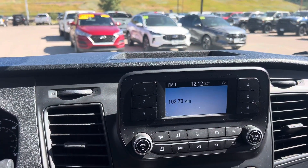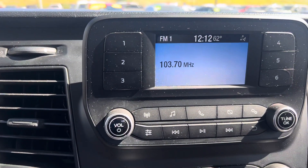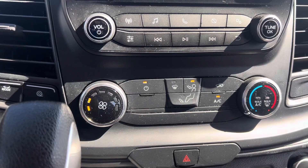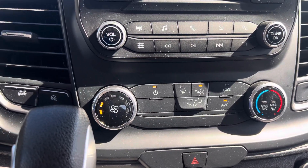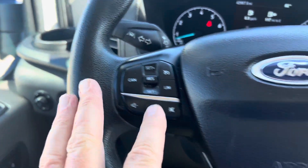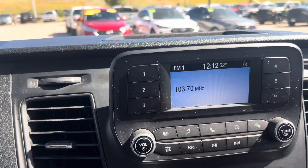You do get a backup camera that goes with this. And then just some common sense AM/FM, that sort of thing. You've got your little screen, AC, heat, and even cruise control, Bluetooth controls, and what have you.